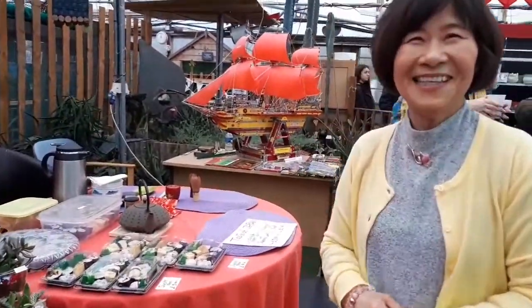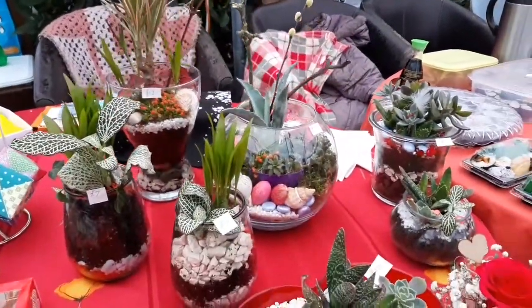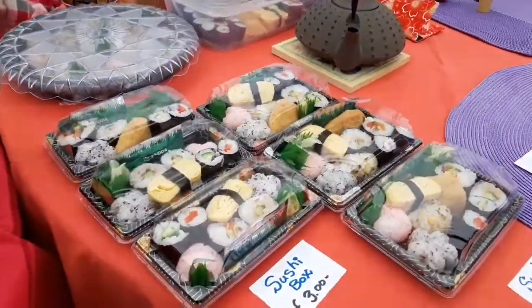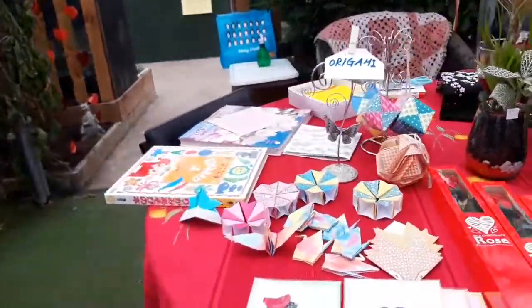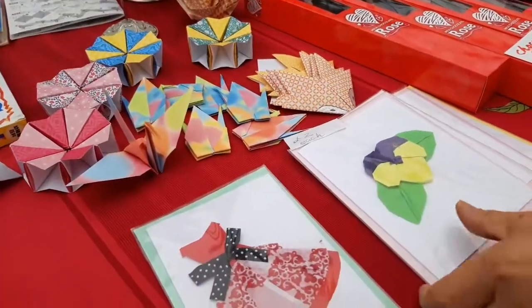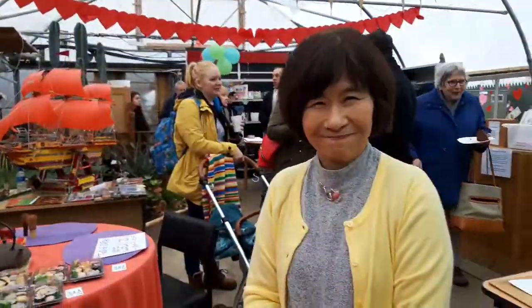Hello, Masako. Hi. You've got a lot of Japanese culture here. Yes, it sounds nice. Very English — that's very English. But you've got this lovely sushi here — do you make this yourself? Yes, it's my friend. And origami — beautiful, these are my friend made. Card. Very nice. Thank you very much.